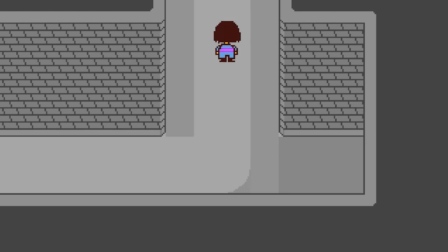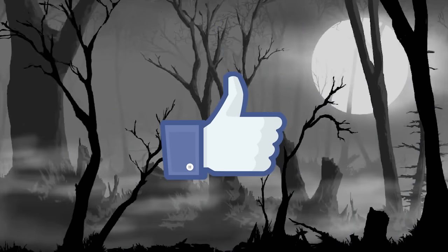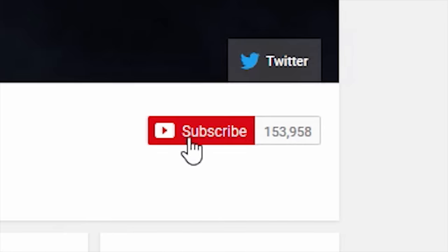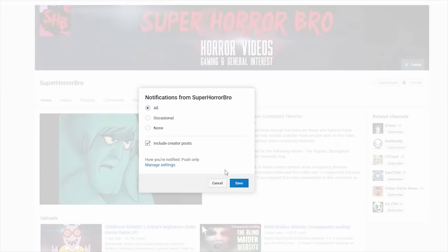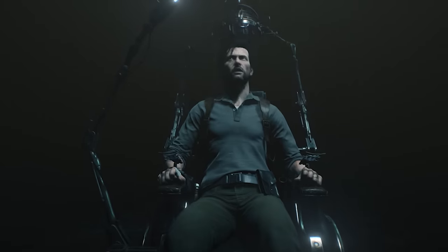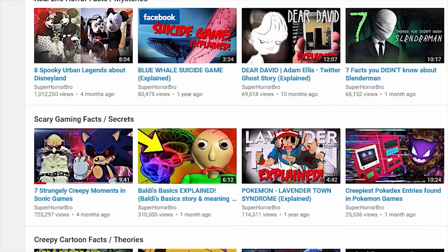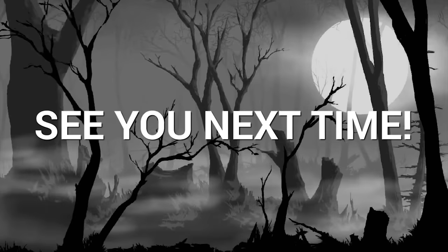And that's it for today's video. Please remember to give it a like if you did enjoy watching and maybe drop a comment too, as well as subscribing to the channel and turning on notifications so you never miss an upload. This channel specializes in variety horror content including creepypasta readings, horror gaming facts and theories, and general interest pop culture horror videos. So if you're interested in all things spooky, you'll find something to enjoy here at SuperHorrorBro. Thanks for watching and I will see you on the next video.